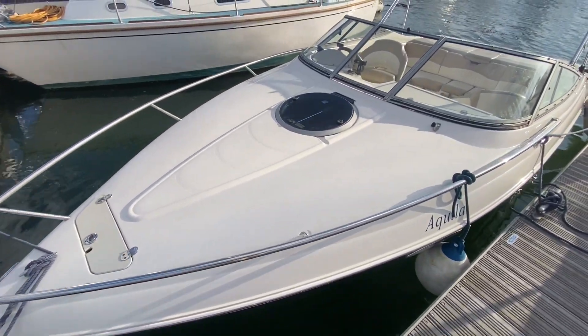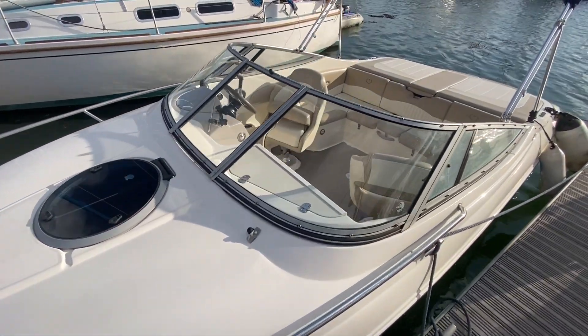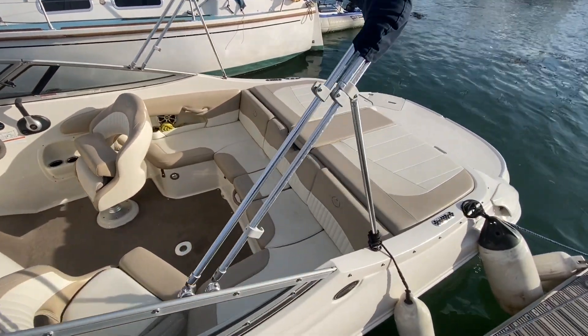Hi, this is Nick from Berkshire Southampton. I'm just going to show you the outside of the Stingray we've got for sale, coming down the port side here and the cockpit.